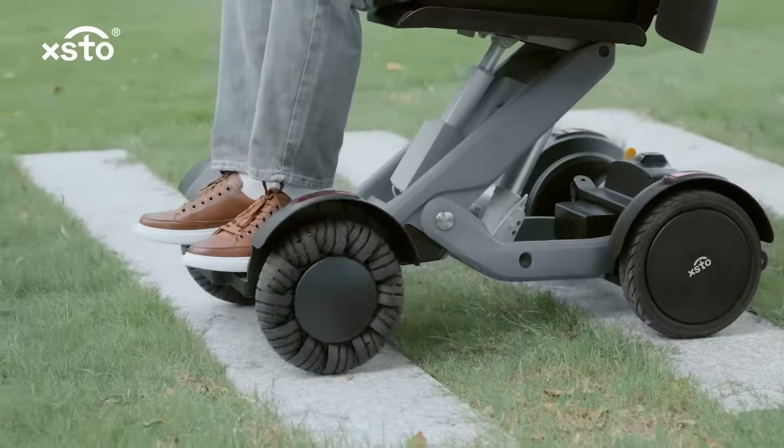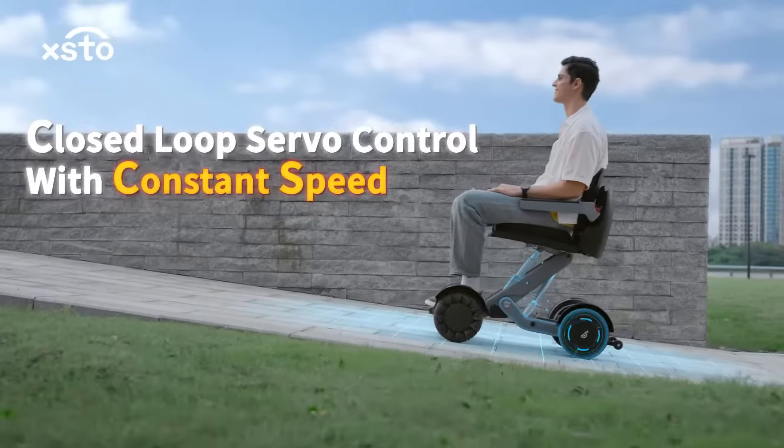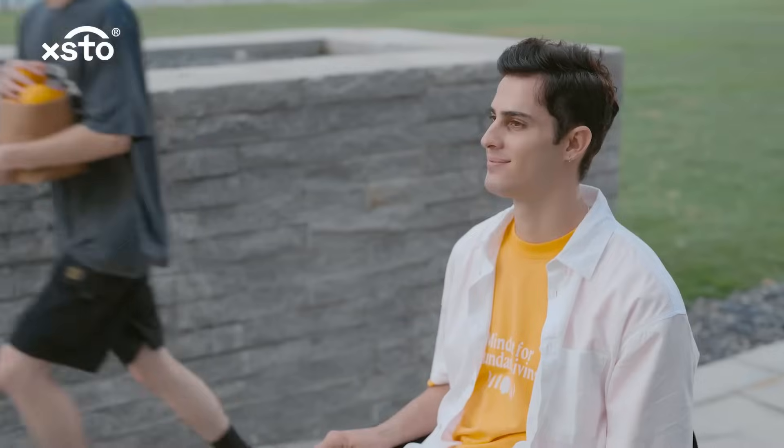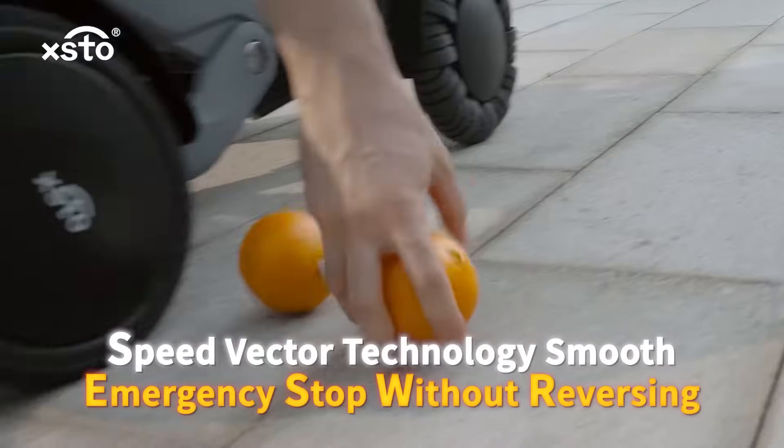M4 is equipped with an automatic postural balance control system, making the seat always balanced. Move at a constant speed and your journey smooth without slipping or skidding.